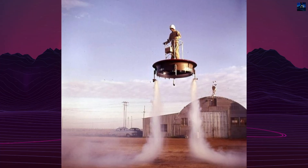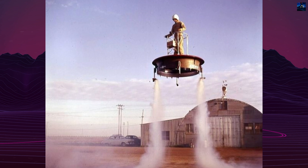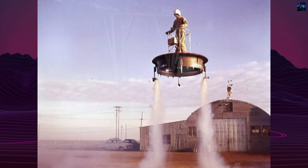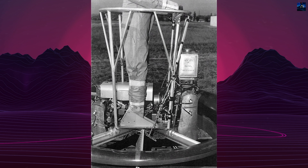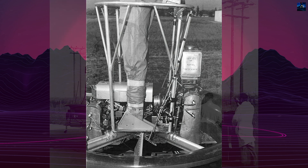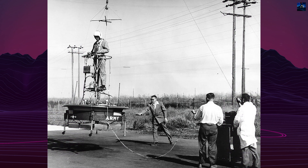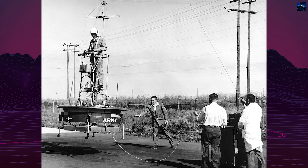In the mid-1950s, the United States military sought innovative solutions for troop mobility in potential nuclear, chemical, and biological warfare scenarios. This quest led to the development of the Hiller VZ-1 Pawnee, a groundbreaking flying platform that captured the public imagination and pushed the boundaries of vertical flight technology.